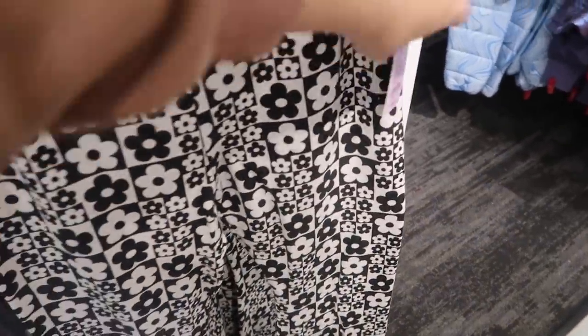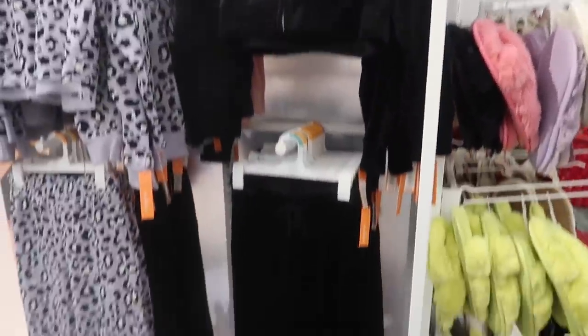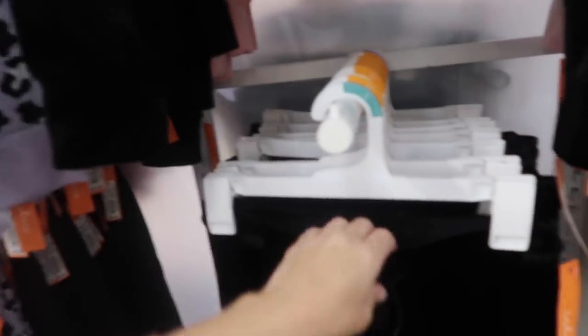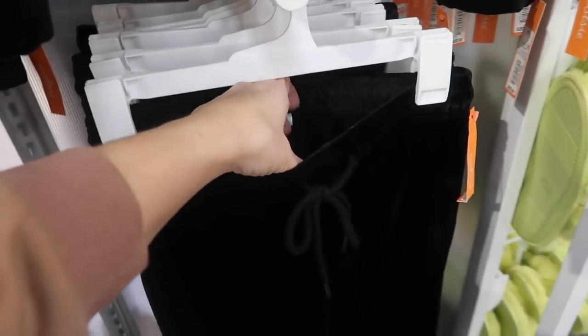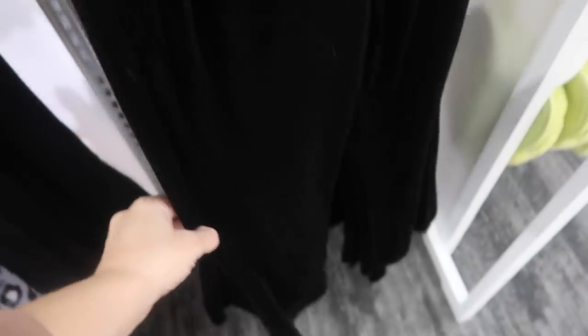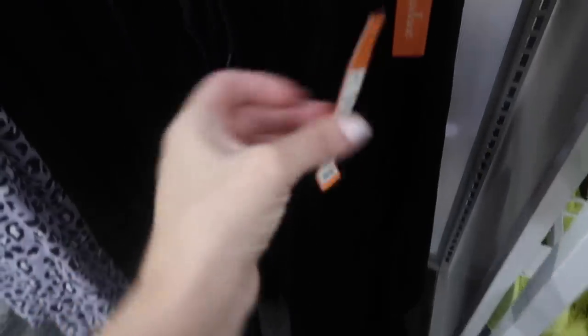New velour set from Colsie. The sweatshirt is more of a shorter fit with kangaroo-style pockets. These are going to be $20. They also have the matching pants — elastic waistband with drawstring, side pocket, and they're super flared at the bottom. These are also $20.